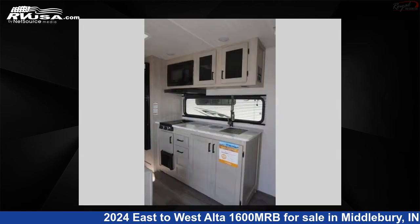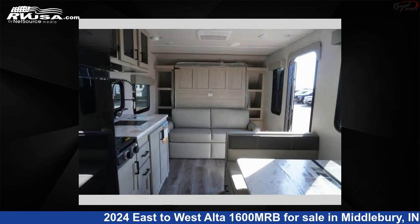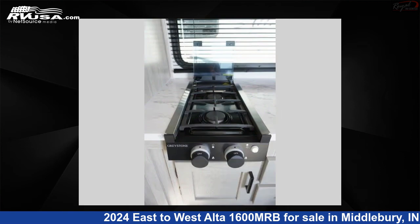This new East to West is 22 feet 0 inches in length and features sleeps 4 and 46 gallons fresh water capacity. The floor plan layout of this travel trailer features front living area, Murphy bed, and rear bath.